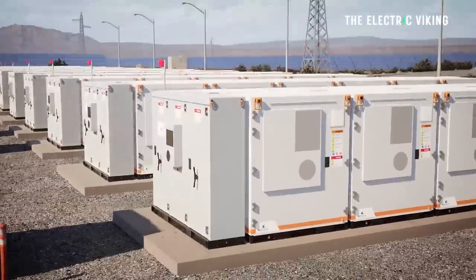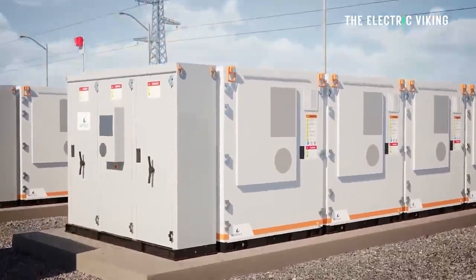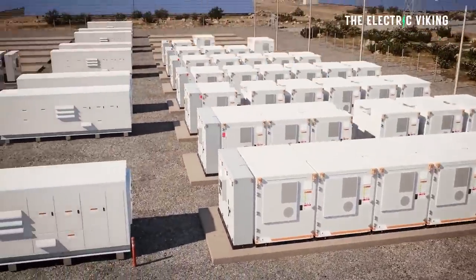Now, when we talk about big batteries, we're talking about hundreds of gigawatt hours. And the UK has just installed its biggest battery in history. This is actually quite a historic event.